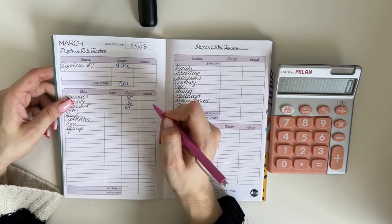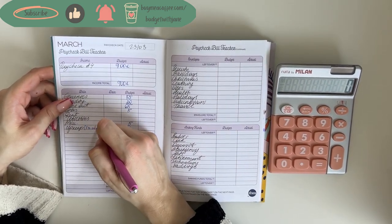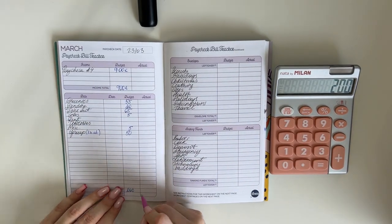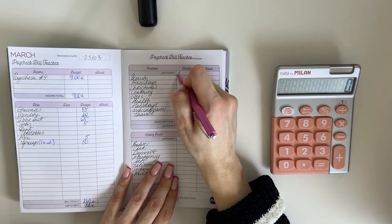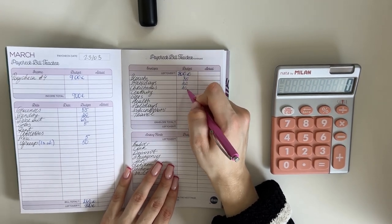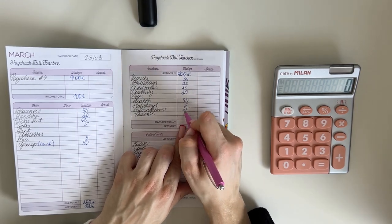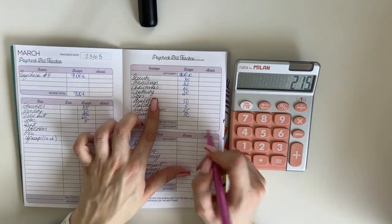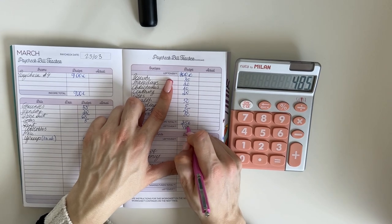Dine out gets 65, gas will get 5, miscellaneous will get 5, and upkeep will get 50 which is going into our one month ahead binder. In total for bills and cash envelopes we are stuffing 200 even, so 900 minus 200 is 700 left to work with. Bringing that up to short-term sinking funds: beauty gets 35, birthdays 20, Christmas 10, clothing 20, health 50, holidays 5, subscriptions 25, and travel 50.